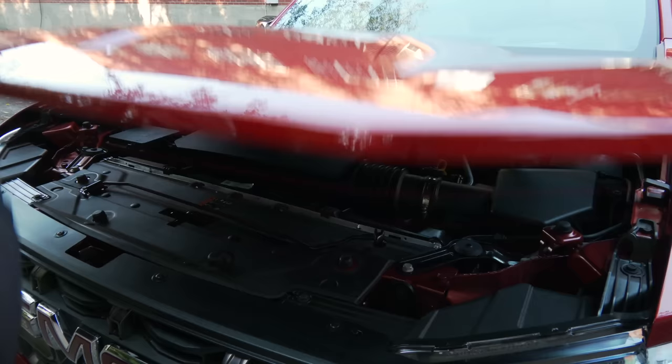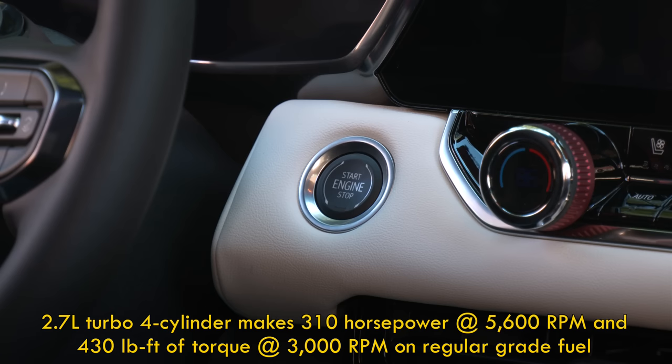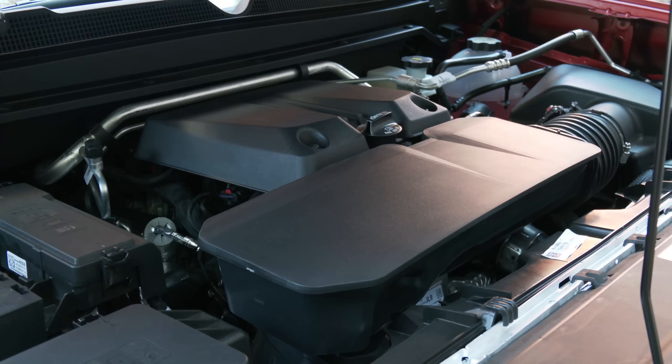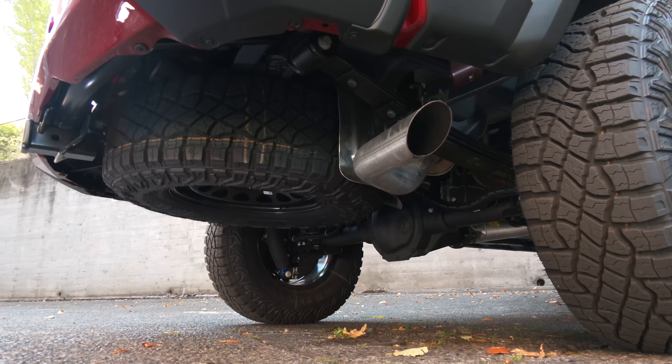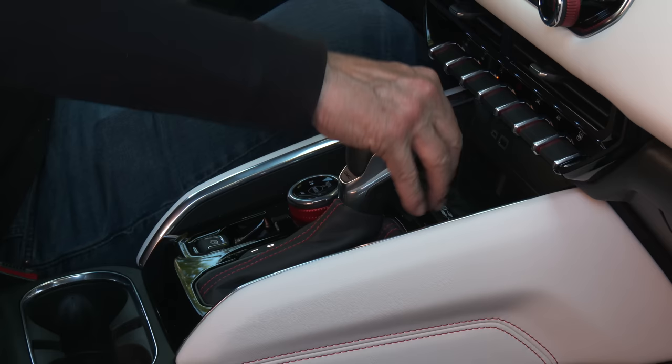There are no more 6-cylinders or diesels in GM's midsize pickups. Behind the big red letters is a turbocharged 2.7-liter 4-cylinder that cranks out 310 horsepower and 430 pound-feet of torque fairly low in the rev range — good for steep grades. There's a slightly coarse quality about the sound, but it works for a truck. All Canyons shift gears with an 8-speed transmission.